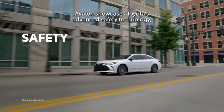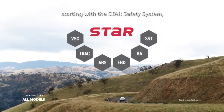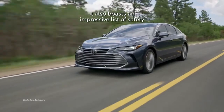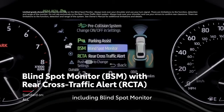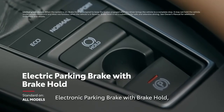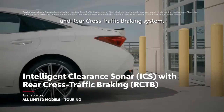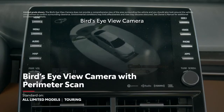Avalon showcases Toyota's advanced safety technology, starting with the Star Safety System and standard Toyota Safety Sense P functionality on all models. It also boasts an impressive list of safety and driver assistance systems, including blind spot monitor with rear cross-traffic alert, electronic parking brake with brake hold, a backup camera, 10 airbags, an available intelligent clearance sonar and rear cross-traffic braking system, and an available bird's-eye view camera with perimeter scan.